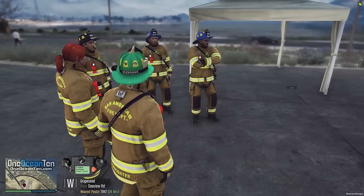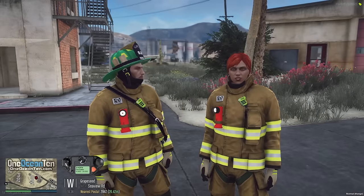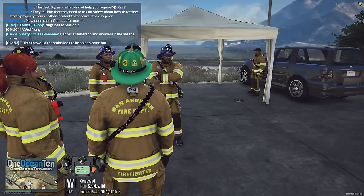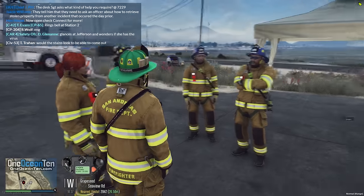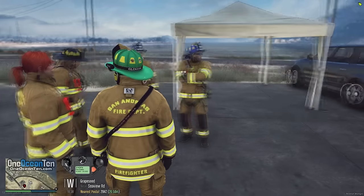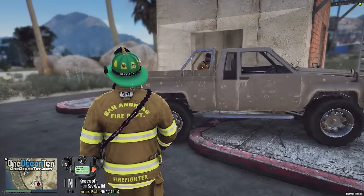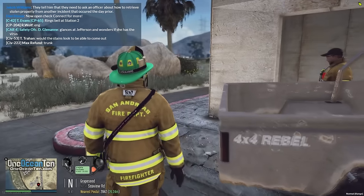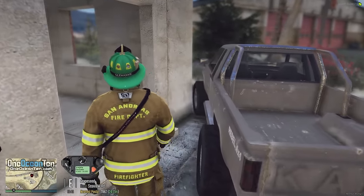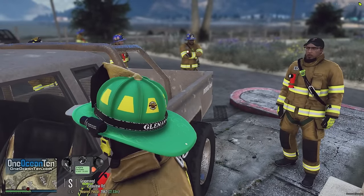Radio traffic comes in - someone asks to meet in the parking lot. Training continues. Someone volunteers to play the victim for the extrication scenario. 'Yeah, I'll do it.' Cool - they'll decide the damages of the truck, what's wrong with it, and how to resolve the issue and get them out.